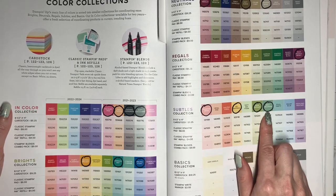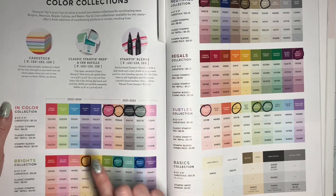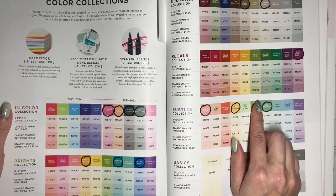You're going to see the introduction of new colors in the next annual catalog that begins in May. In the meantime, all of the products that are in these colors — things like ink pads and refills, markers, cardstock, papers, and embellishments that are in these colors — are all going to be retiring.